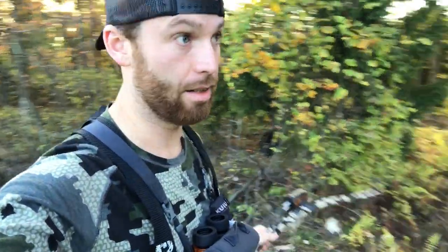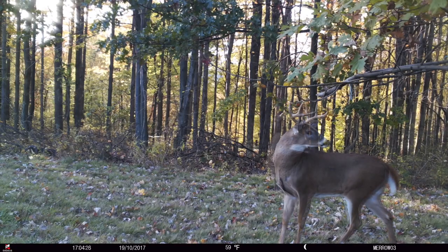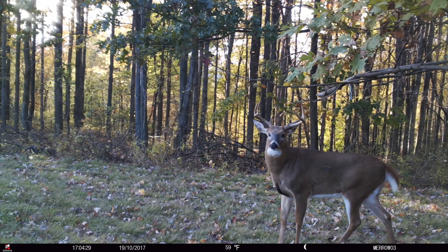I'm out here on this property — I was in that stand — and a nice eight-point walked down this corner. I just shot him. Hopefully it was a good shot. I think I hit him a little forward. When I hit him, he grunted and beelined for the woods. I'm pretty sure I heard him crash. I'm going to check for blood and check the area. See what's up.